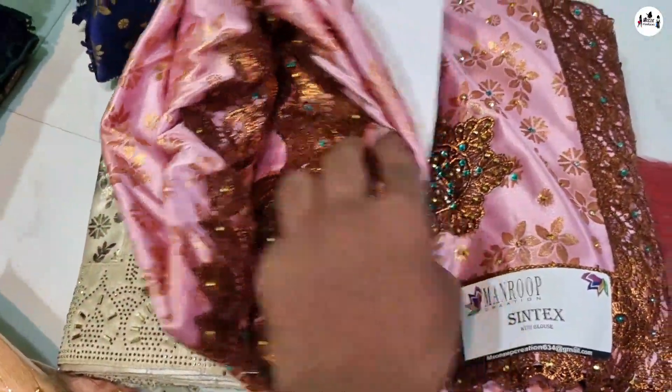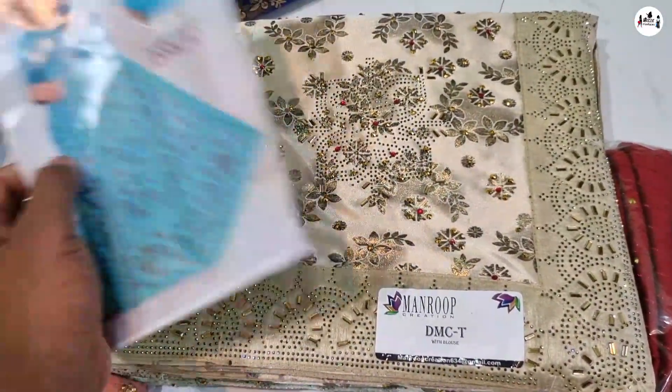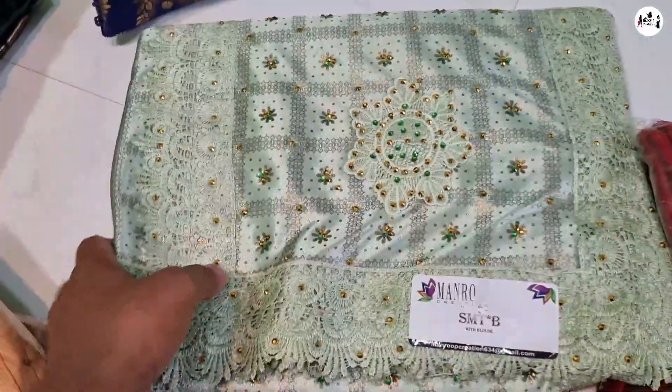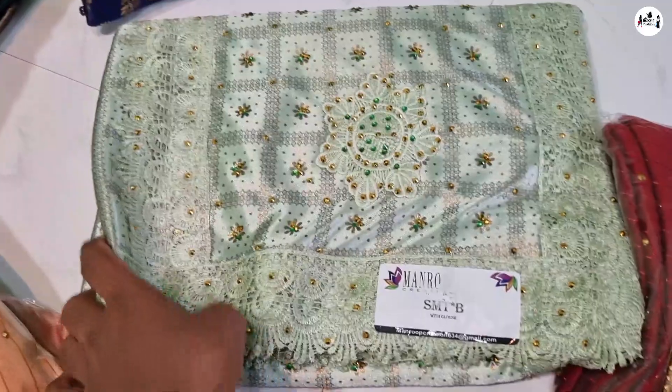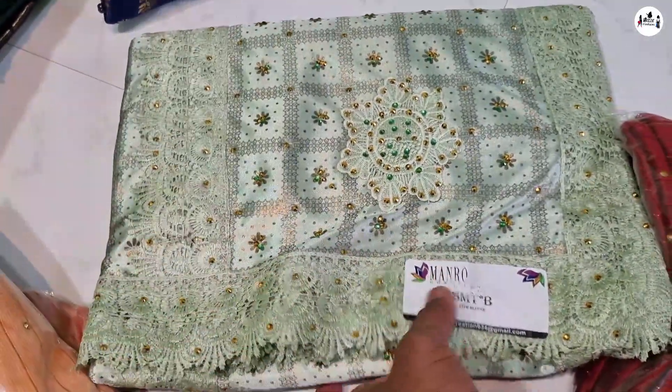This is a sari. This is $500. It is a very cheap price. If you missed it, it is very cheap price. If you buy it, you can sell it for $100.